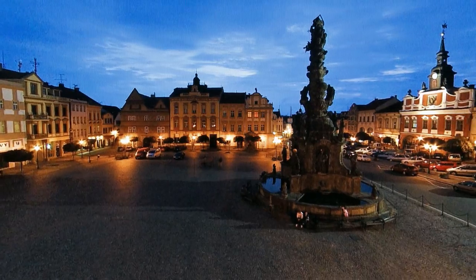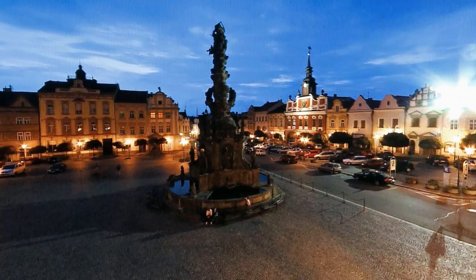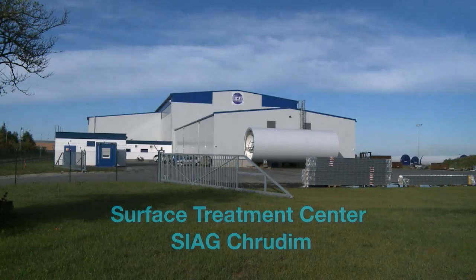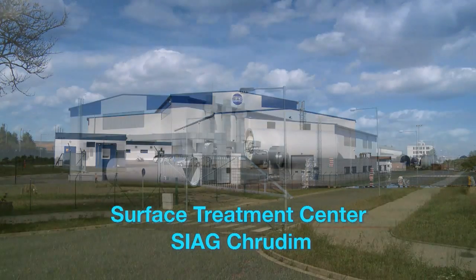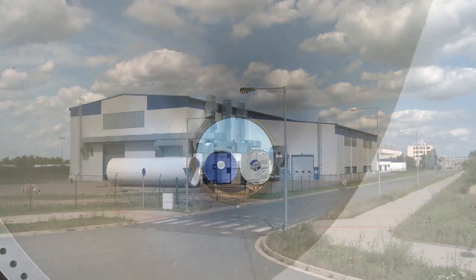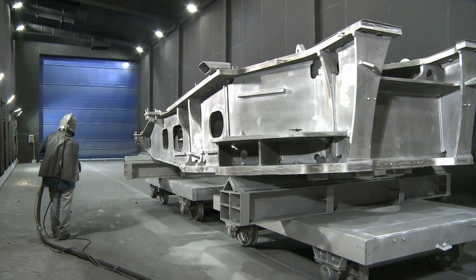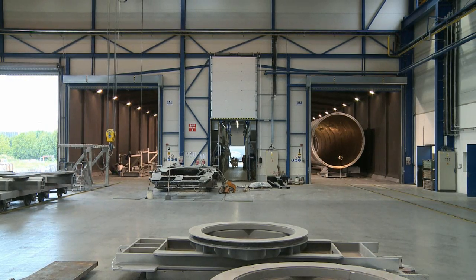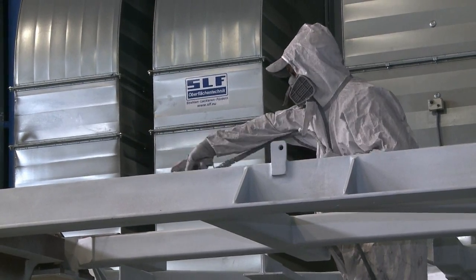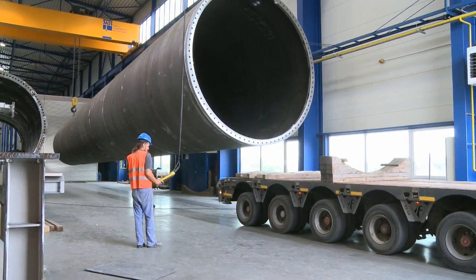The surface treatment center we would like to present to you today takes us to the medieval town of Chrudim in the Czech Republic, where a future-oriented industry focused on wind energy has established itself just a stone's throw from the city's historic gates. Here the internationally active company SEAG manufactures the towers and mainframes for wind turbines. SLF supplied two blast units, two complete coating lines, and a free space coating station for SEAG. This film will present the processing steps that can be seen in the new surface treatment center.